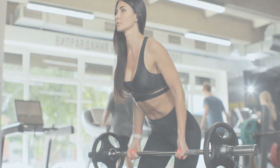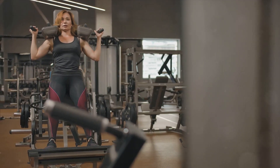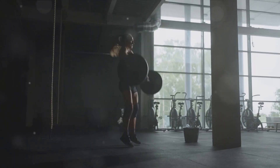And now, meet the deadlifts — the powerhouse of lower body strength. This exercise is a fantastic way to build overall lower body strength, engaging your glutes, hamstrings, and core. Let's dive into how to perform a deadlift correctly.